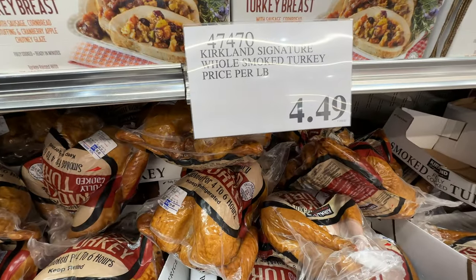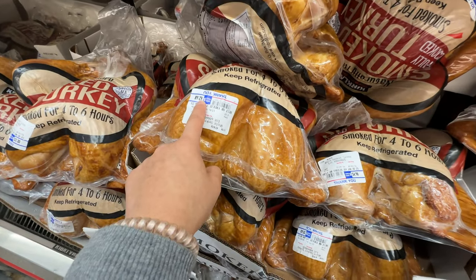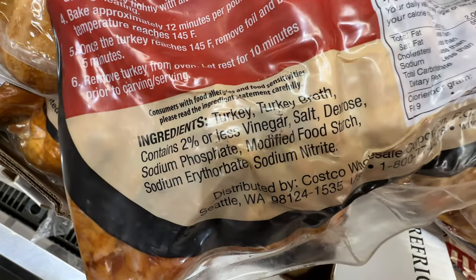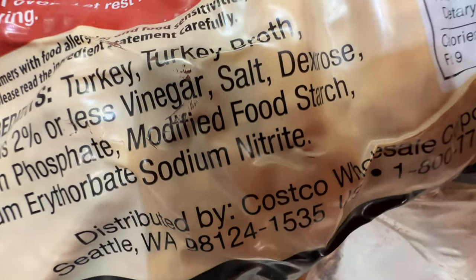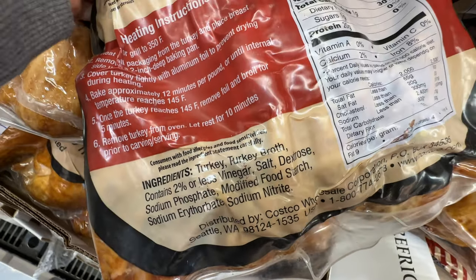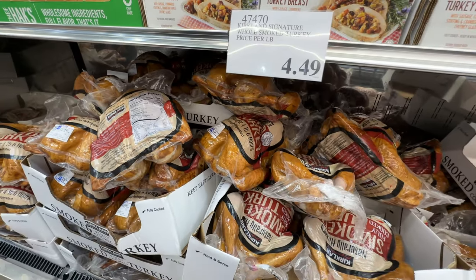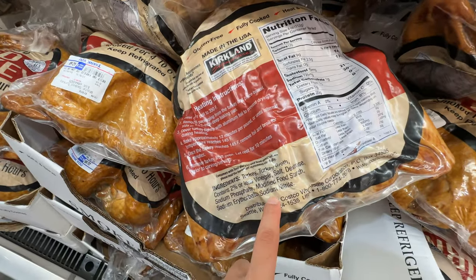They sell signature whole smoked turkey at $4.49 per pound — so about $62 total. Let's take a look at the ingredients: turkey, turkey broth, sodium nitrite. That's a cancer-causing ingredient usually found in preserved food. I am not going to buy this because sodium nitrite is bad for you. We're just going to be smoking our own turkey at my brother-in-law Adam's house. I believe in you, Adam — you're gonna make something healthier than this.